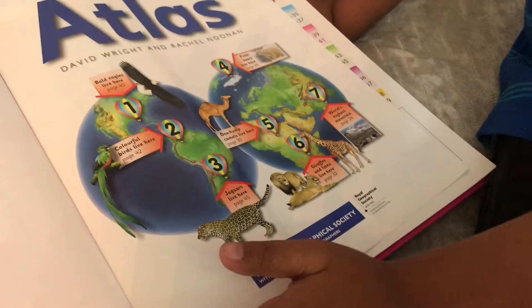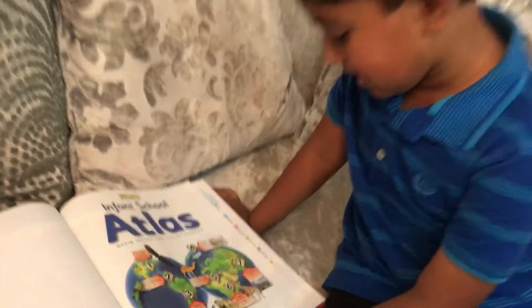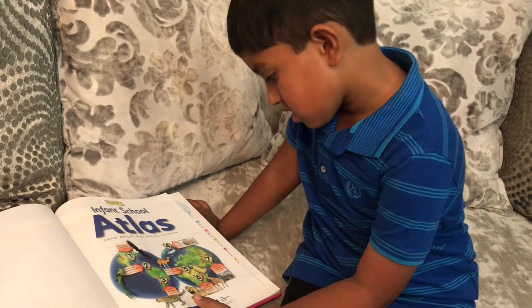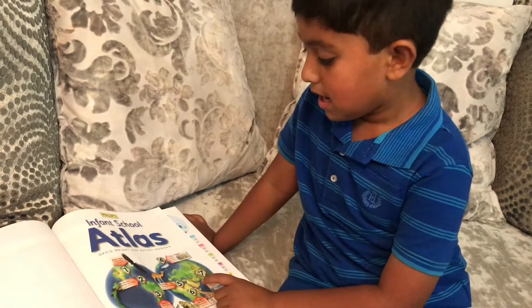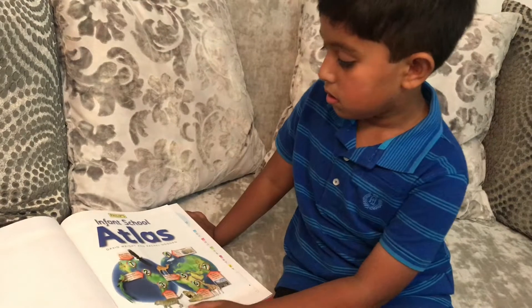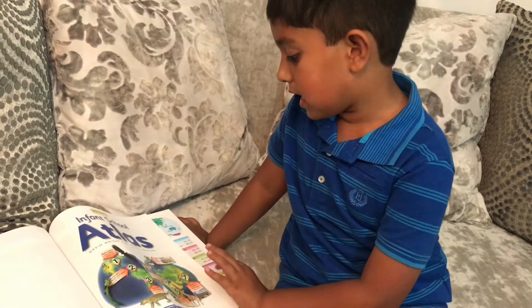Why is this one green and blue? What is this circle showing? The green and blue - what is it? It's the ocean! Which one is the ocean, the green or the blue? The blue! And the green one? It's the grass!